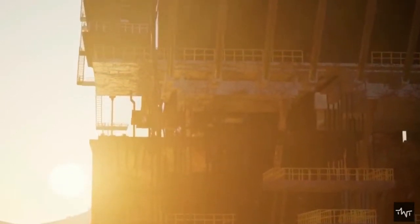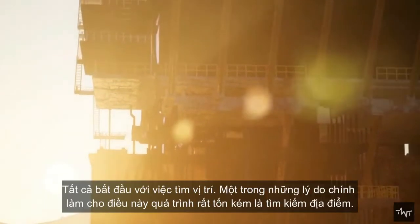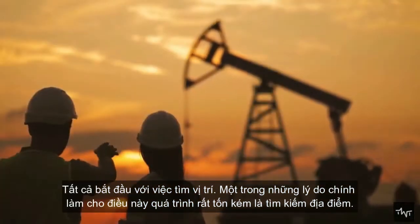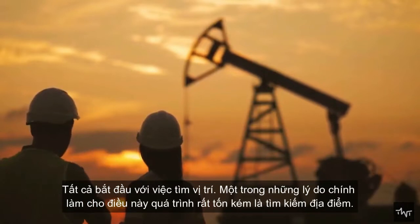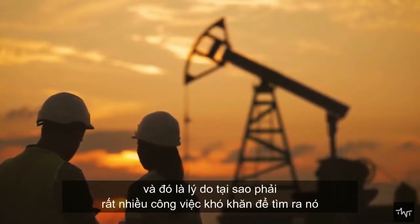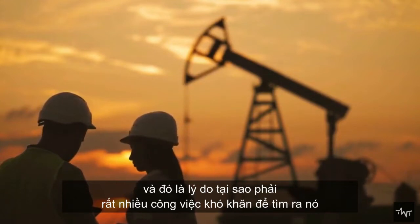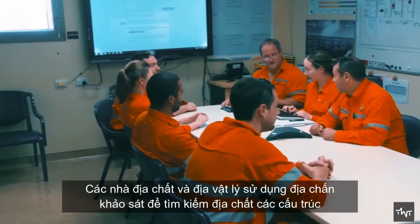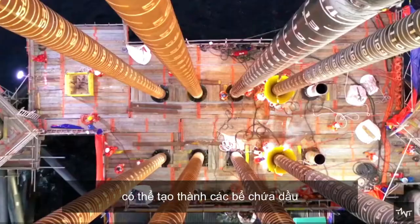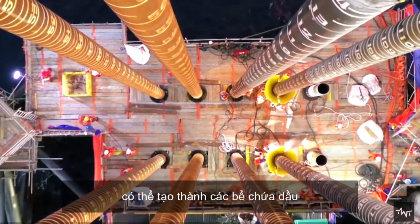It all starts with finding the location. One of the main reasons that makes this process very expensive is finding the location, as petroleum is not found everywhere. Geologists and geophysicists use seismic surveys to search for geological structures that may form oil reservoirs.